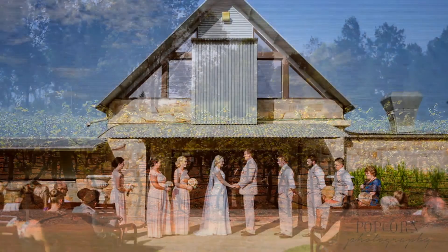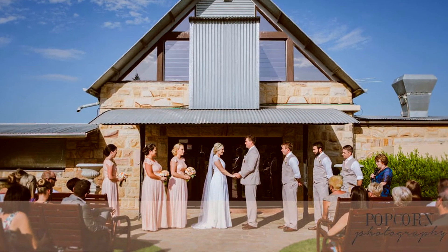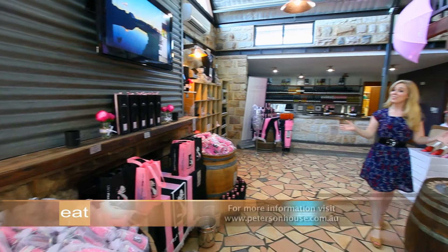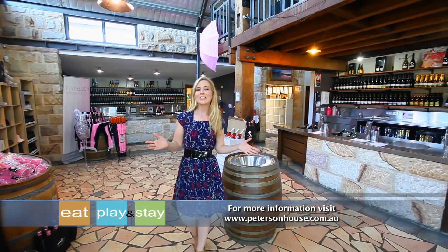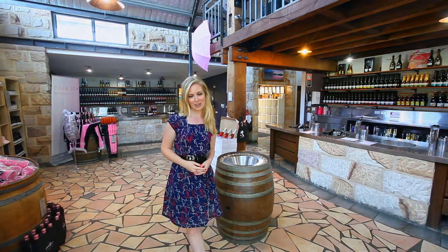With such a great venue, fantastic food and premium wines, it's the perfect place to host a special occasion. The Hunter Valley doesn't get any better than this. Whatever occasion you're celebrating, Peterson House has got you covered.